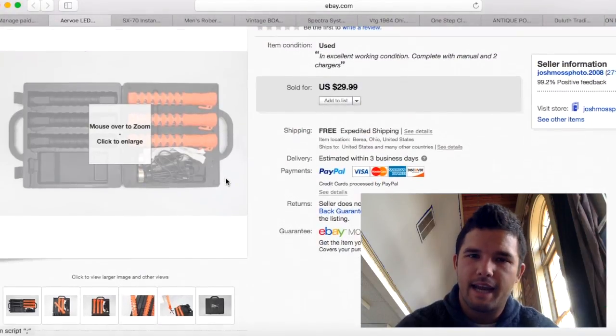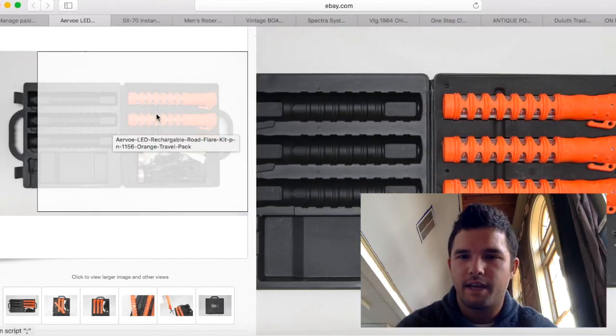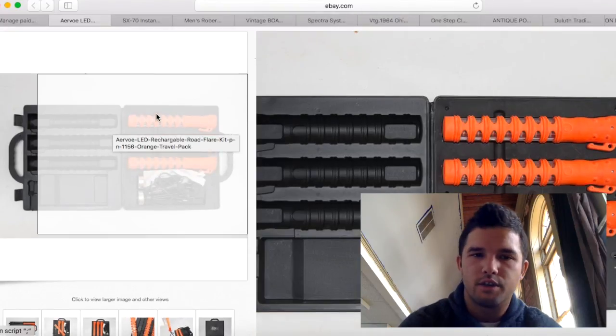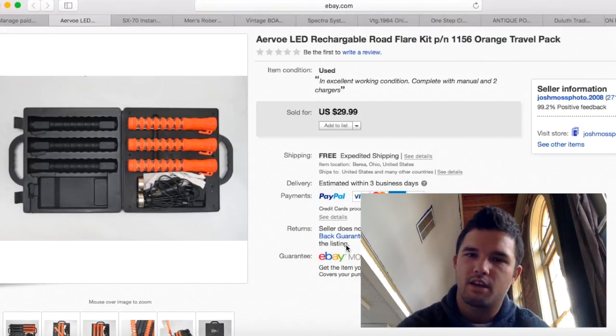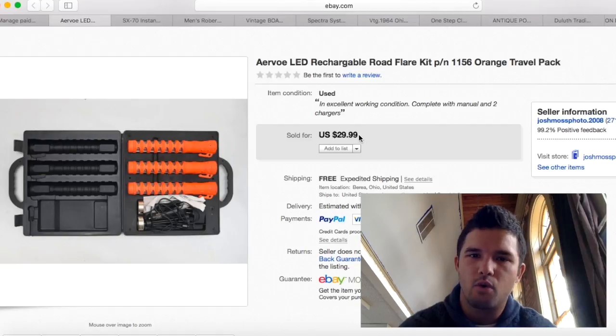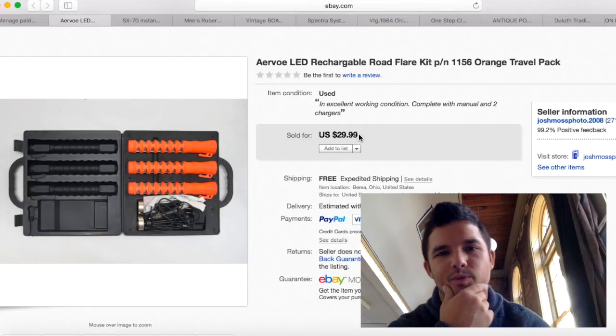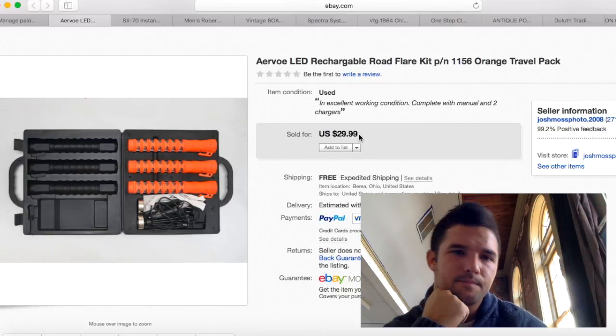These LED flare kits I got at an auction — they're reusable instead of flame flares, great to keep in your car, and they all worked. I thought I'd get $50 for them, but I kept lowering the price to $29.99 and they sold the same day. I purchased them for $10 at auction, so after shipping and everything, I probably only made about $15 profit. But they're gone.